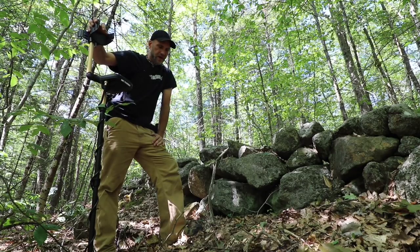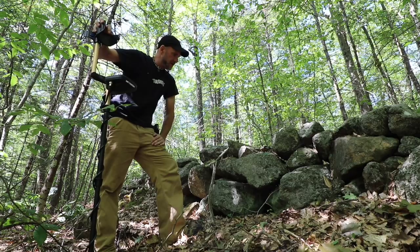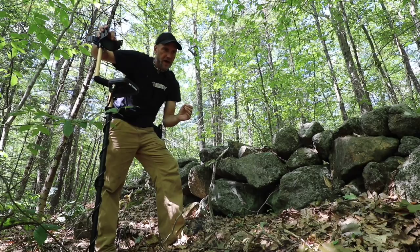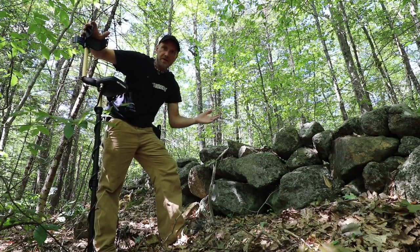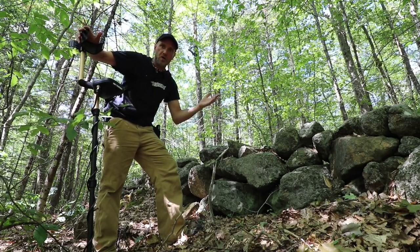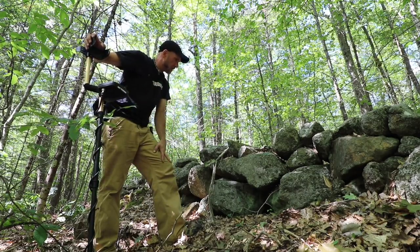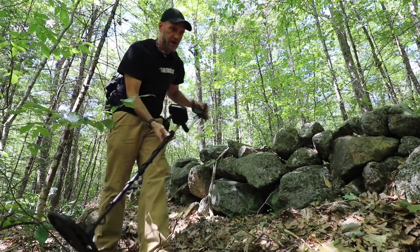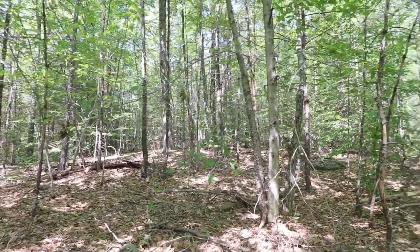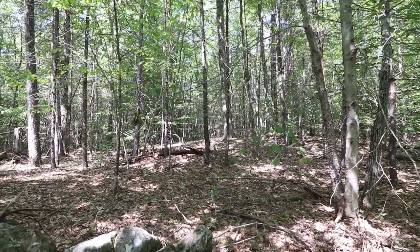Well, hey everybody, welcome to — we're going to make it up as we go — Metal Detecting Not Thursday in New Hampshire. My thought today was I'm going metal detecting in a town forest. Love these places. They're generally large, they're open for public activities, recreation. But everywhere I went today and went to park, there were people. And the whole point for me is to get out where it's quiet and not bother anybody. Just do my thing.